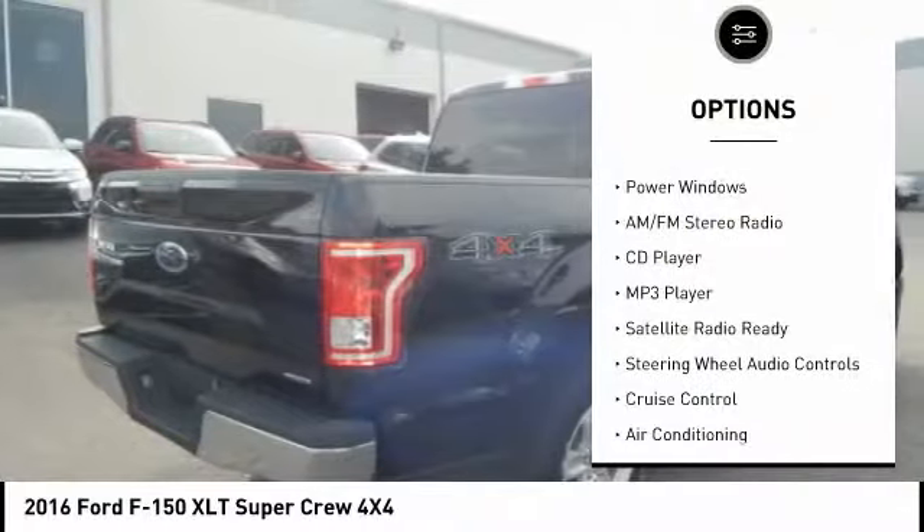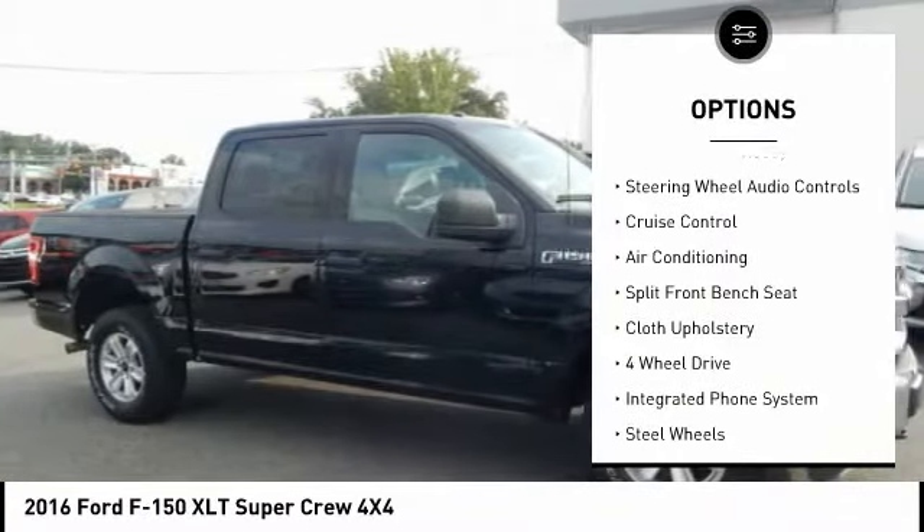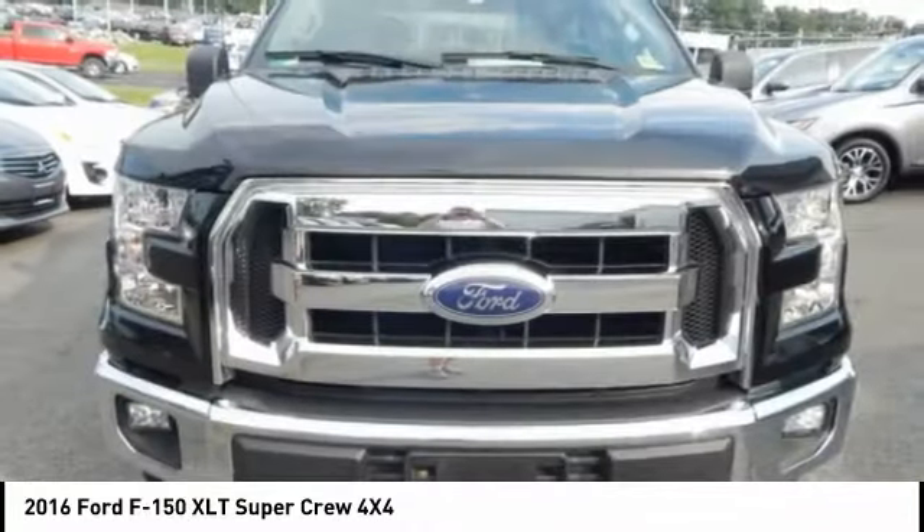Four wheel drive, steering wheel audio controls, keyless entry, air conditioning, cruise control, AM-FM stereo radio, power door locks, bed liner, CD player, power windows.